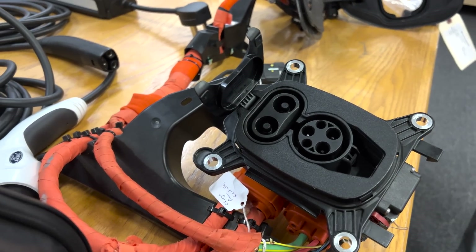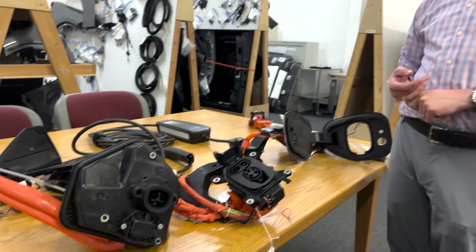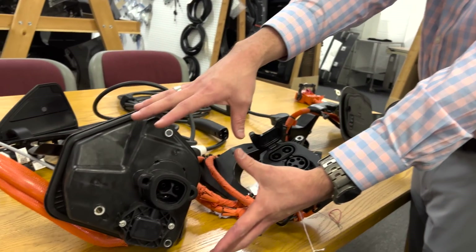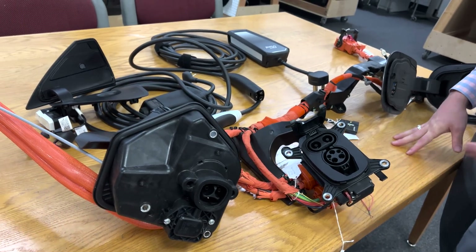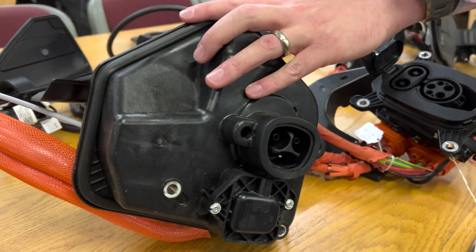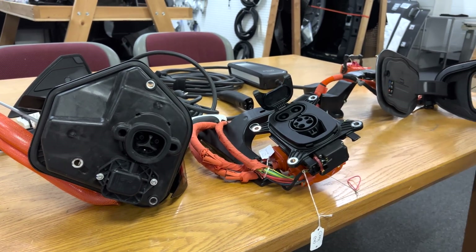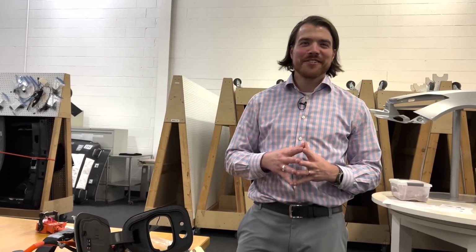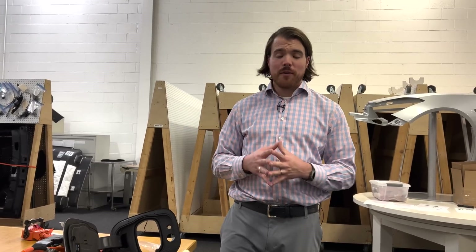There are different groups impacted by this. First: operators of charge station networks. If you have a station where you can install CCS1 ports or Tesla NACS ports, what do you choose? As a charge station operator, it's advantageous to potentially offer both — this attracts Tesla owners who might not have otherwise come to your station, and if other OEMs adopt NACS that audience grows. From a charge station provider perspective, it seems like a win-win.